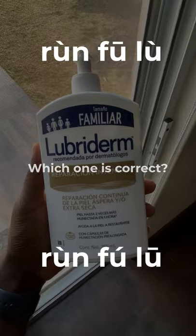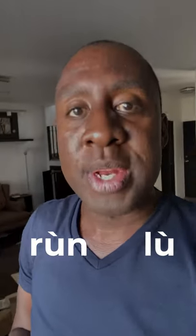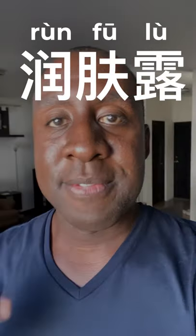Run Fulu. So the 'run' and the 'lu' are both fourth tones — quick, sharp, abrupt, and falling. Run Lu. And the 'fu' is the first tone, not low, but kind of medium high. So run Fulu.